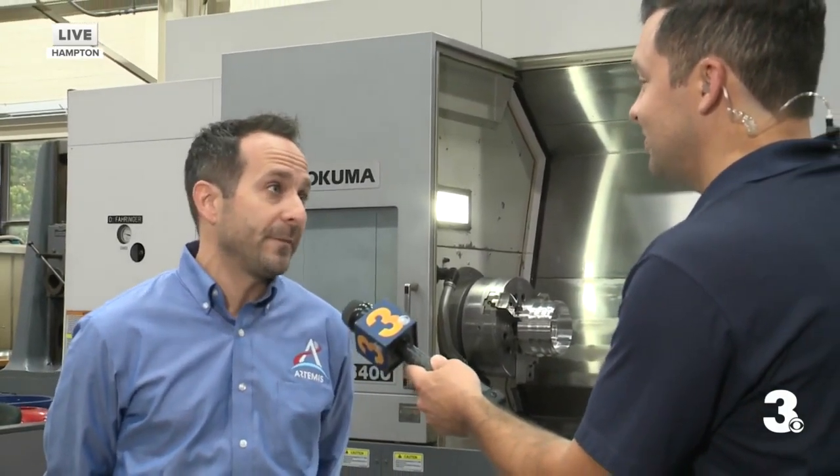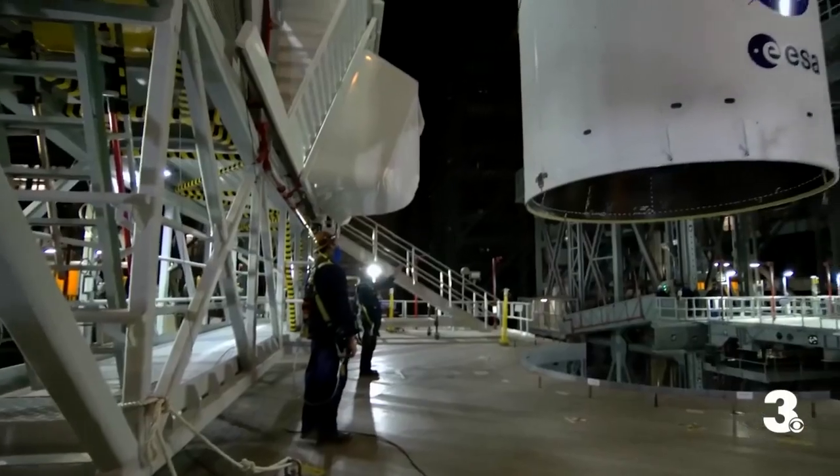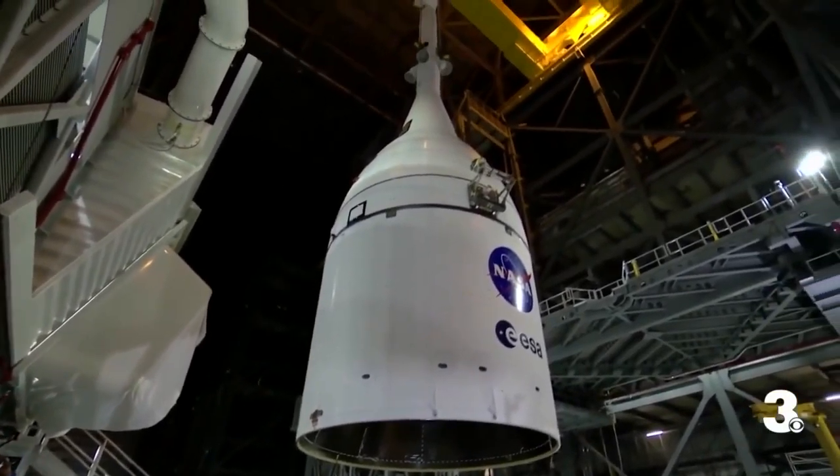What you're seeing here is a state-of-the-art machine shop where we build parts and wind tunnel models to test these vehicles before we fly and make sure they're safe for the astronauts. When you're flying and the air is hitting you at those speeds, you've got to make sure that the rocket stays together. So this machine is helping build those models for the wind tunnel testing here.